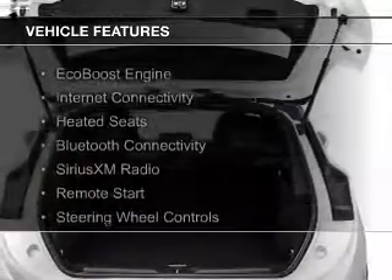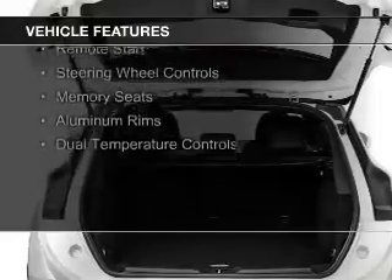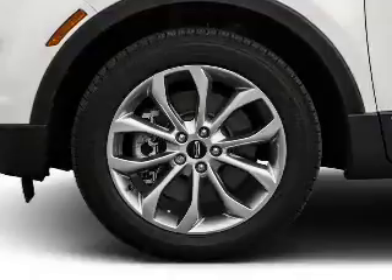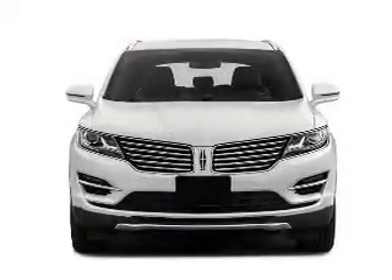The features include an EcoBoost engine, Internet connectivity, heated seats, Bluetooth connectivity, Sirius XM satellite radio, remote start, steering wheel controls, memory seats, aluminum rims, and dual temperature controls.